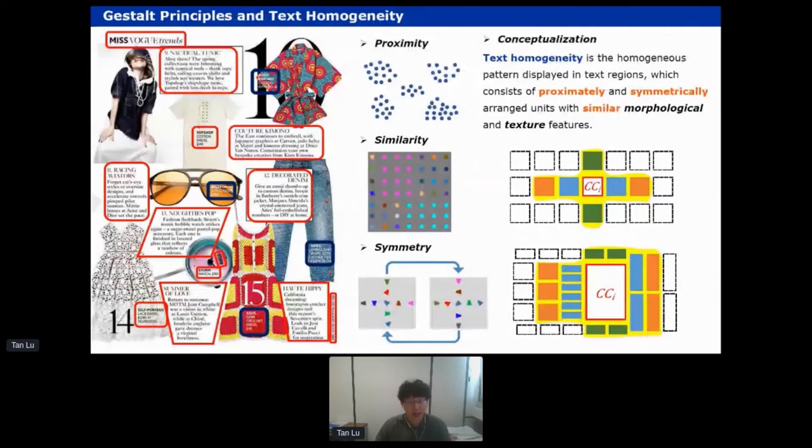I will now talk about the second part regarding image understanding — specifically understanding the content of document images. The idea was to mimic how we perceive document images. Looking at the example on screen, we see a document with very complicated layouts: text regions of different shapes mingled with images and photos. Despite this complexity, we humans can easily perceive the layout structure. We interpret this from the perspective of Gestalt principles, which state that our visual systems are sensitive to structures demonstrating certain regularities.